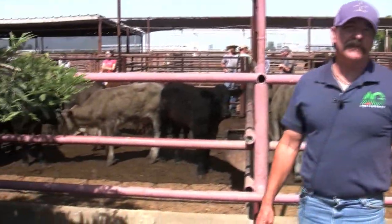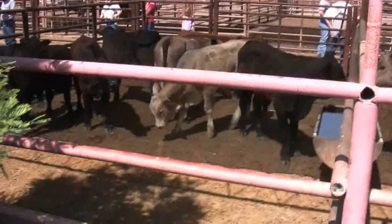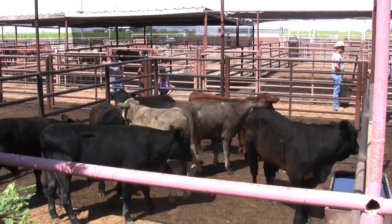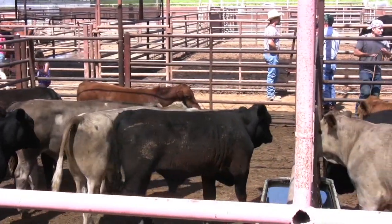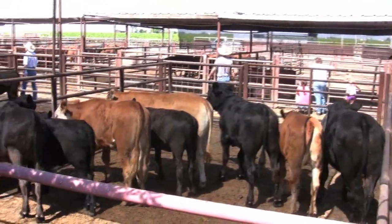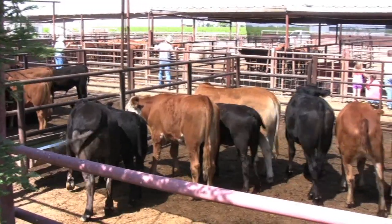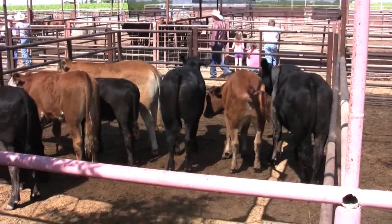The next group of cattle are typically classified as eared cattle, or at least half-eared cattle, meaning they have some Brahma influence. That does not indicate whether they're going to be high-headed or anything else. In my experience, Brahma cattle tend to be a little more inquisitive in the ways they interact with humans. On quick observation, the cattle here are predominantly steers mixed into this group. You've got variations in size, but you can see there's not a lot of antagonistic behavior within this group, and they're sorted out that way intentionally.